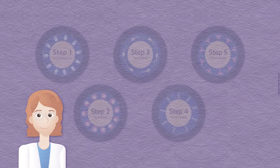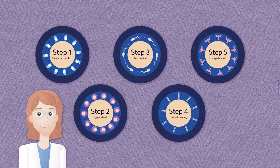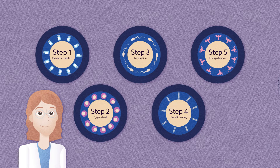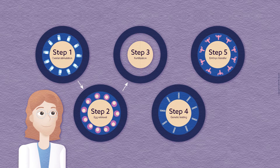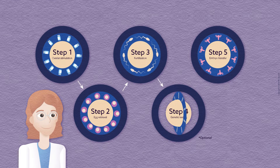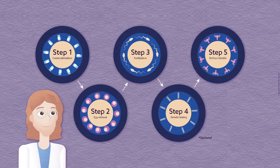Assisted reproduction has five main steps: ovarian stimulation, egg retrieval, fertilization, genetic testing, and embryo transfer. Let's take a closer look.